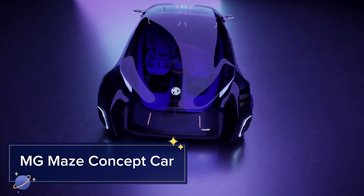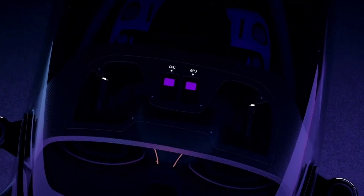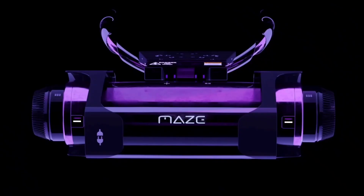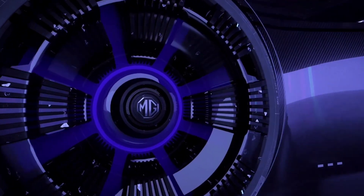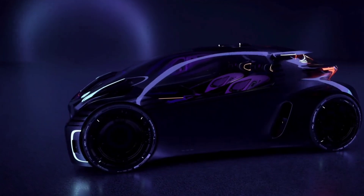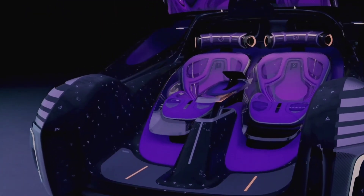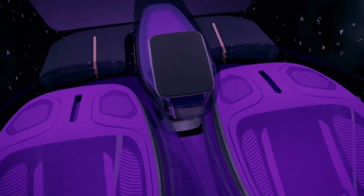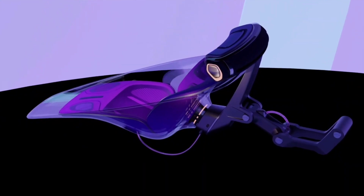MG Maze Concept Car. The MG Maze Concept Car is a blend of gaming and driving, bringing a new level of interactivity to the road. This compact electric vehicle features a transparent shell, giving passengers an immersive view of their surroundings. Inside, the car is equipped with advanced gaming consoles and augmented reality AR capabilities, allowing users to play games and engage with their environment in novel ways.